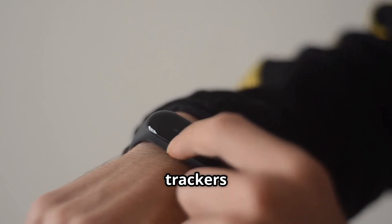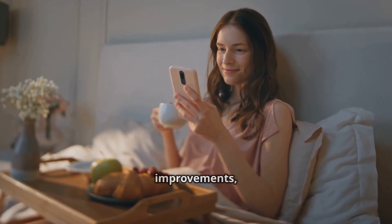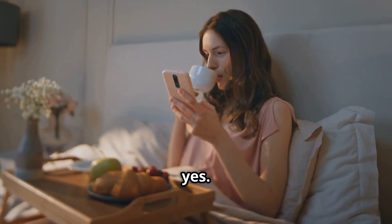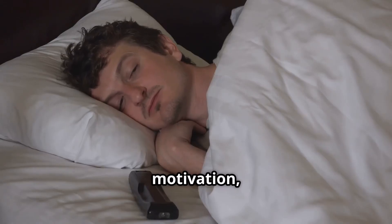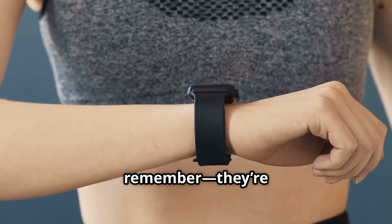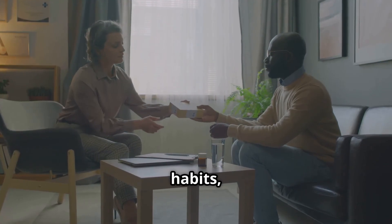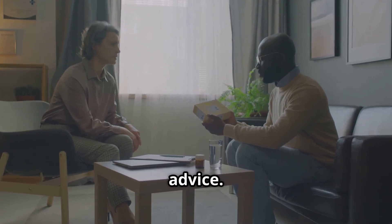So, are smart sleep trackers worth it? If you're curious about your sleep habits and want to make lifestyle improvements, the answer is yes. They offer insights, motivation, and a clearer picture of what's happening while you sleep. But remember, they're tools, not miracles. Use them to guide your habits, not to replace professional advice.